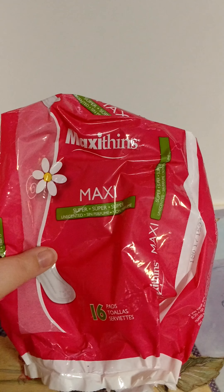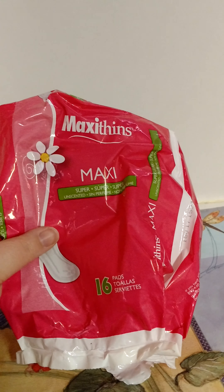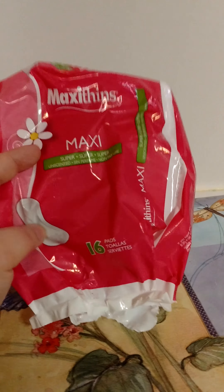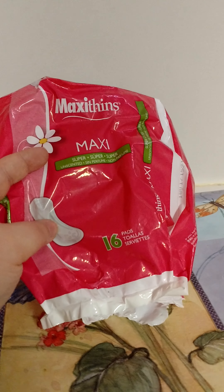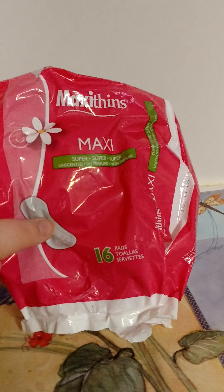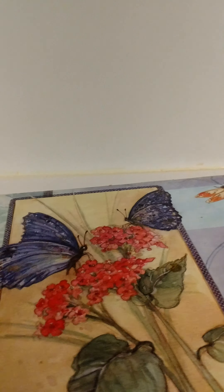Next are some Maxi Thins from Dollar Tree. It was an emergency — I needed some. These are fine to use when it's not a heavy day and you really need something. They work okay for light days, so I'd get those again if I really needed them in an emergency.